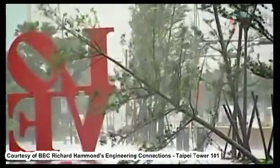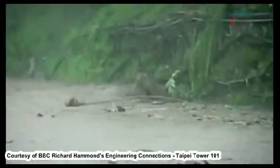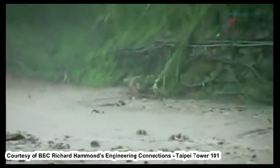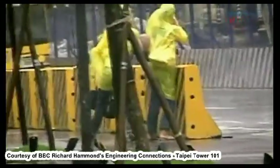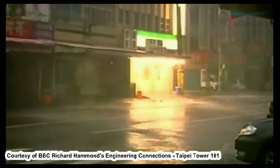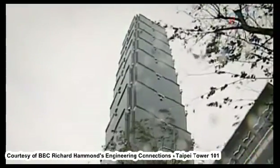The threat of tropical storms hangs over Taipei 101. It's not fear of collapse, but a delicate issue of customer comfort. The typhoons that blast through the city of Taipei mean driving rain and 160 km an hour winds slam against Taipei 101, and it feels it.